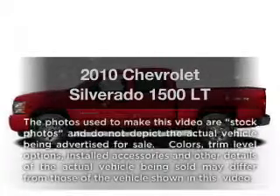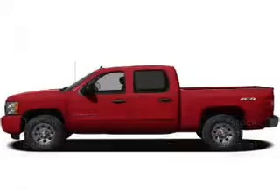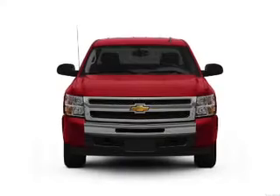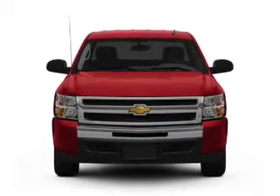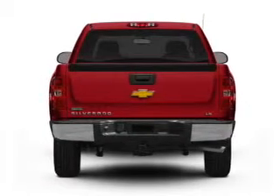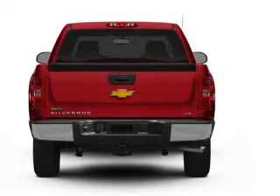Introducing the 2010 Chevrolet Silverado 1500. Travel the roads in style and comfort in this great vehicle. With a powerful 8-cylinder engine that responds smoothly to its automatic transmission, premium wheels lend a distinctive appearance.